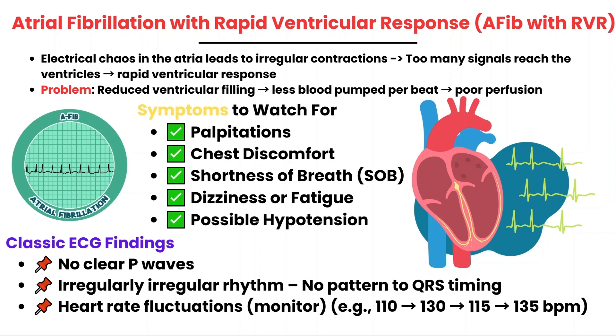Common causes can include sepsis, cardiac disease, electrolyte imbalances, and hyperthyroidism. Sepsis can irritate the heart. Cardiac disease like CHF or CAD can make AFib more likely, and low potassium or magnesium levels increase the risk of arrhythmias. Hyperthyroidism is another big trigger because excess thyroid hormone overstimulates the heart.